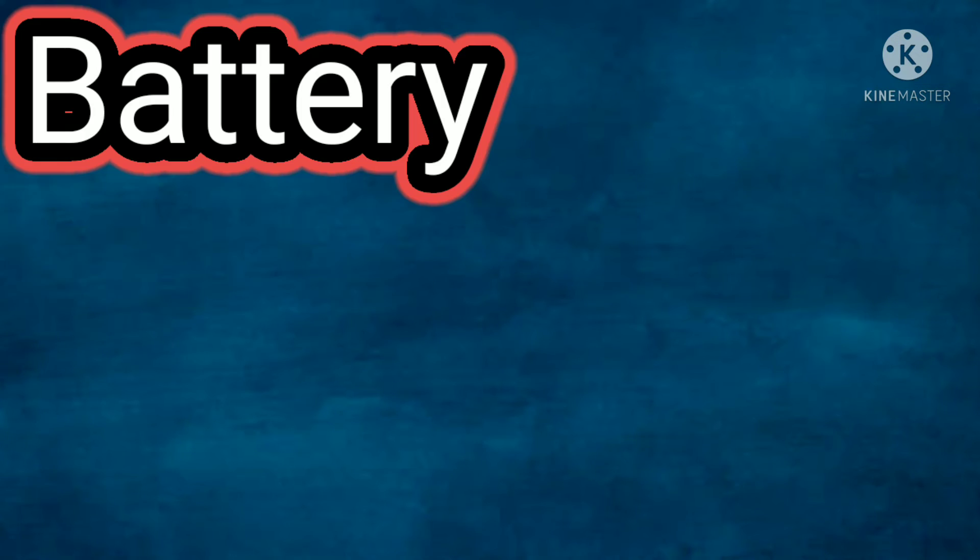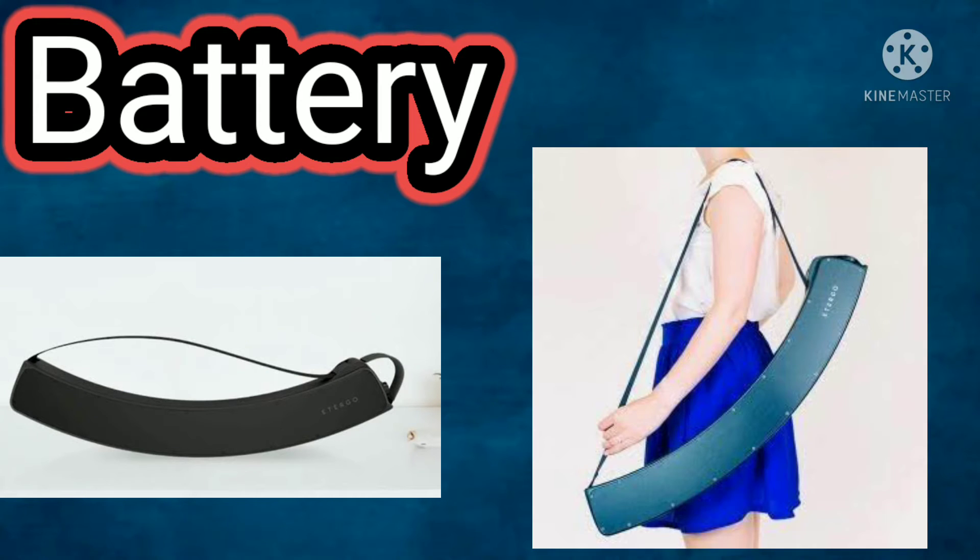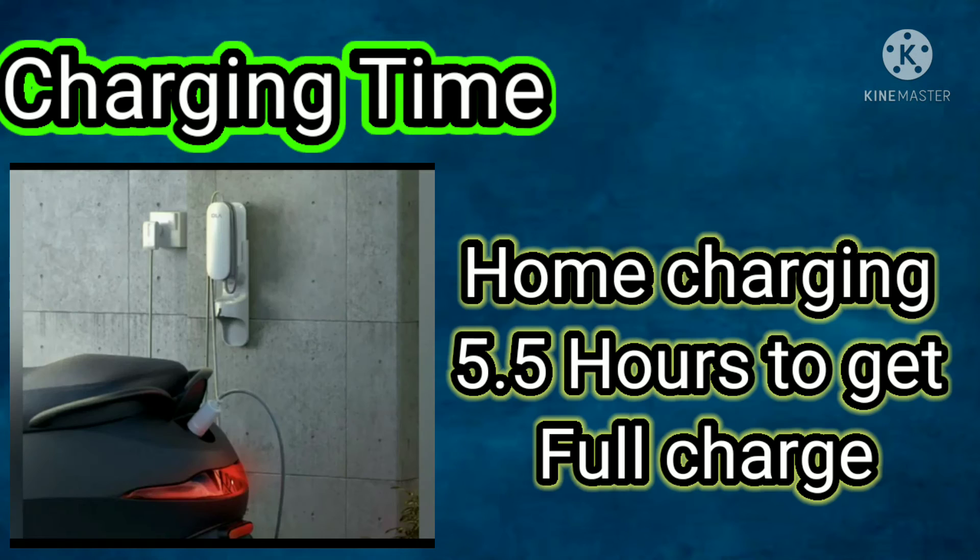Next is the battery. This is a lithium-ion battery. It is a portable type battery — easy to carry. The charging time for the battery is 5.5 hours.